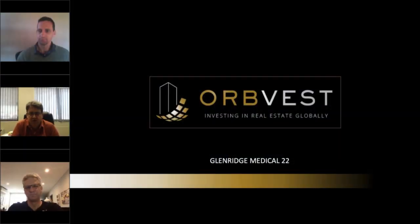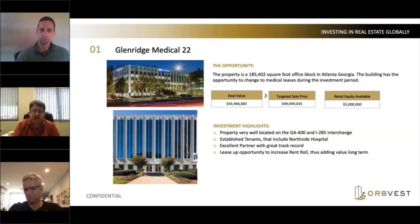Today I would like to introduce our current opportunity, which is recently called Glenridge Medical 22, and you'll pretty quickly see why. The opportunity is a fairly large two buildings, which in square feet is 185,000 — for those still in metric, that's roughly 18,500 square meters. It's in Atlanta, Georgia, and the building opportunity we are going to display today is really where we reposition this from a fairly dominant office environment to a medical environment, and that's where the opportunity lies and the value is created.